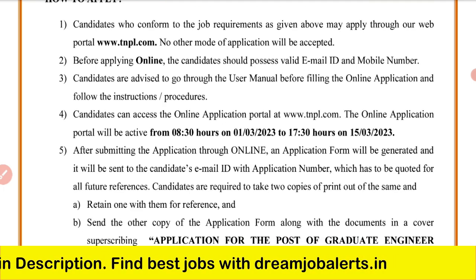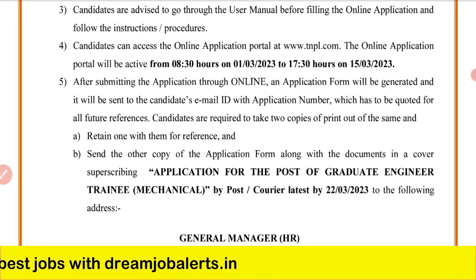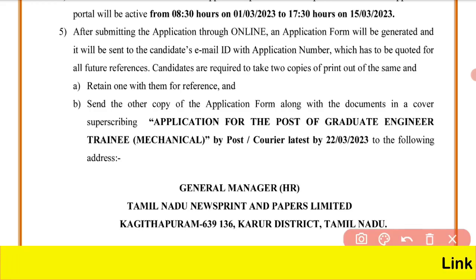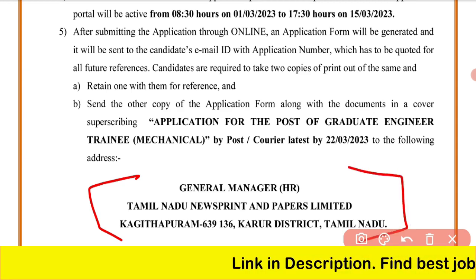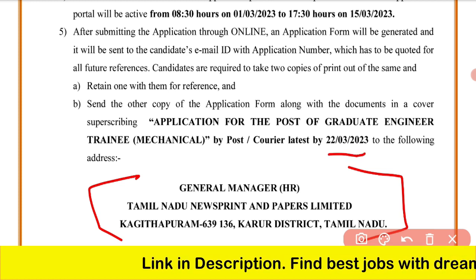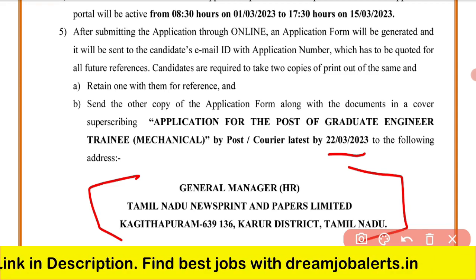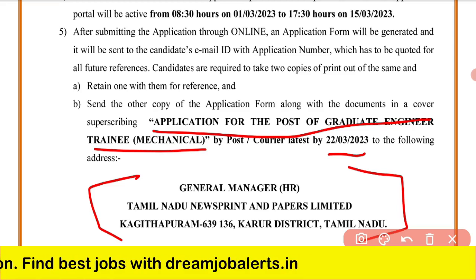You can apply for this job online. First, apply online, then fill out the application form with all documents and send it to this address: General Manager, Tamil Nadu Newsprint and Papers Limited, Kagithapuram – 639136, Karur District, Tamil Nadu. The application must reach the post by March 23rd.